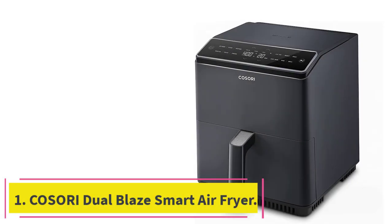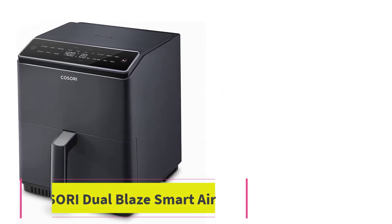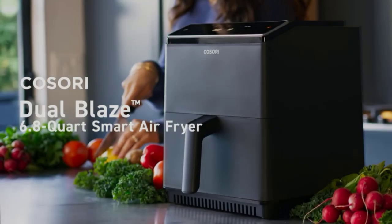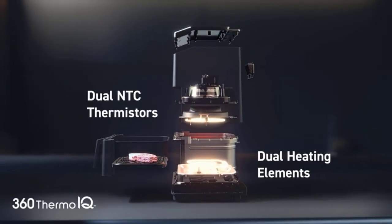Starting at number 1: the Kosori Dual Blaze Smart Air Fryer. The Kosori Dual Blaze Smart Air Fryer has a large 6.8-quart cooking capacity, making it ideal for larger families.